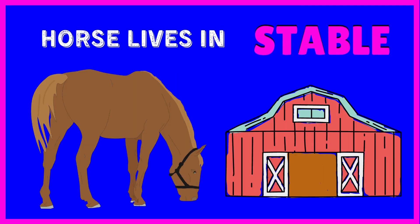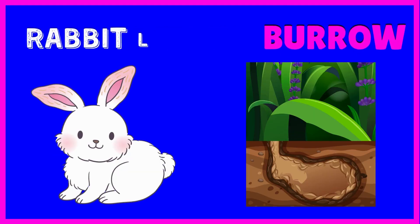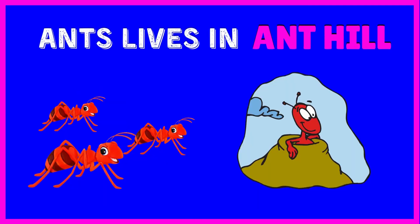Horse lives in stable. Hens lives in coop. Rabbit lives in burrow. Ants lives in anthill.